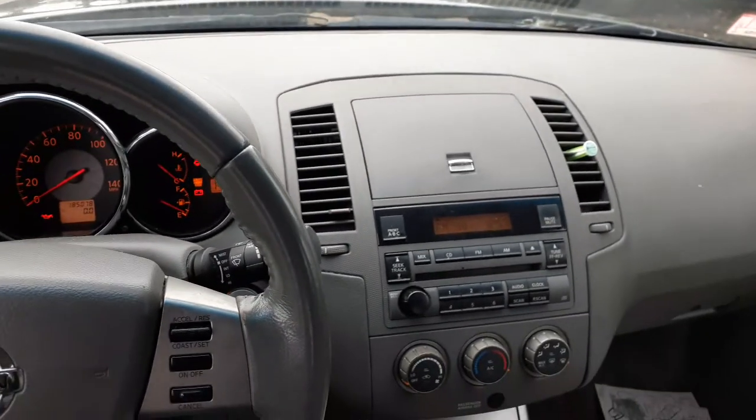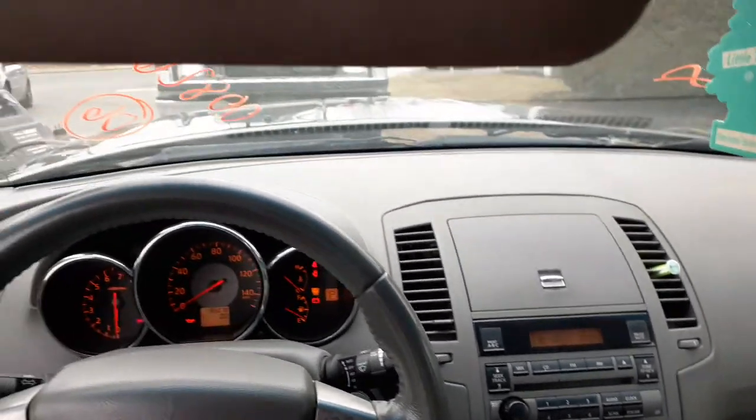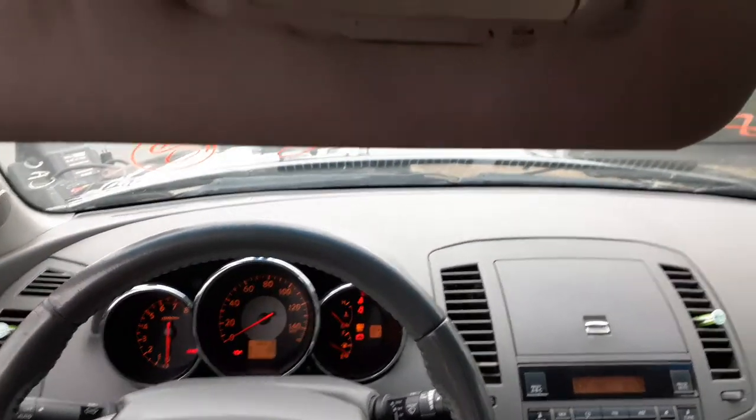Rear view mirror is no good, but you do have the visors, left and right, gray cloth — they do have the extensions, both sides.